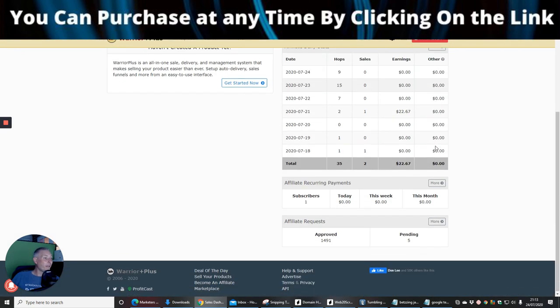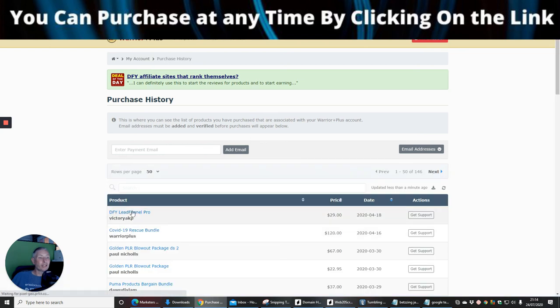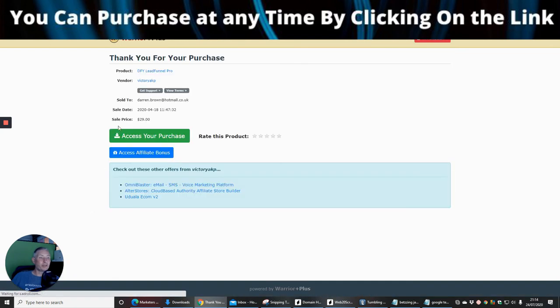To claim your bonuses: go to your purchases, find Marketeers Boost, click on your purchase, and directly below that is 'Access Your Affiliate Bonus' — click that and all my bonuses will be sent to you via email instantly, completely free of charge. I can assure you the bonuses I'm supplying are totally custom to me — no one else has them. That's it in a nutshell. Until the next one, I wish you all the best — thank you, bye now.